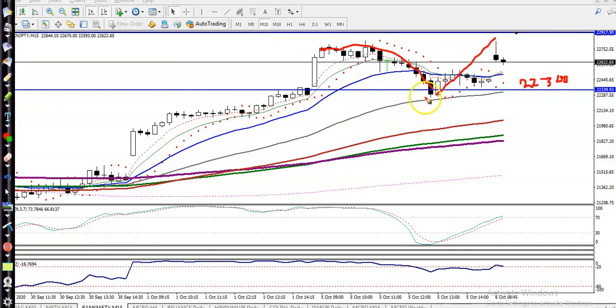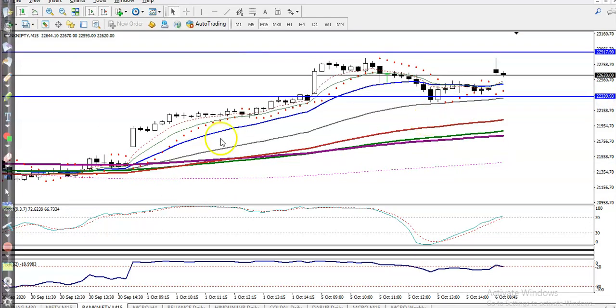Now here you can see that exactly in that area they formed a tweezer pattern — this is called a bullish tweezer pattern — and price bounced from this level. Now the question is: can I go for a buy now? In that case we must find out some specific entry point, so where is the specific entry point?